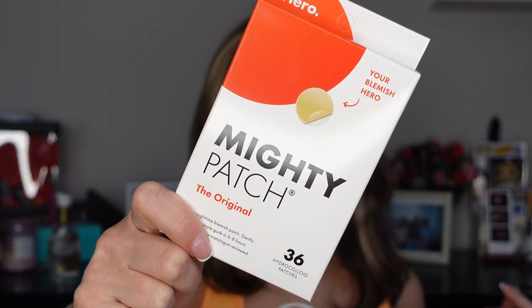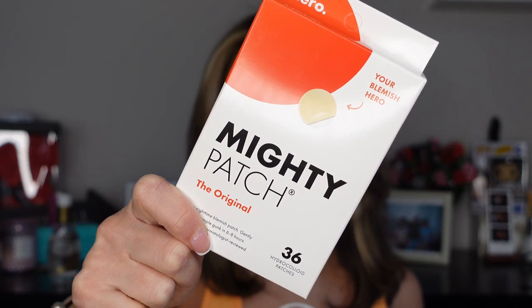I also restocked on pimple patches — these are from Hero, the Mighty Patches. I put them on all my pimples; they don't always work but they work most of the time. I had to restock because my skin lately is not on good terms with me. I'm probably trying too many products, and my pimples right now are big, red, inflamed ones — never in my life have I had problems like this. I think it's from testing too many products.